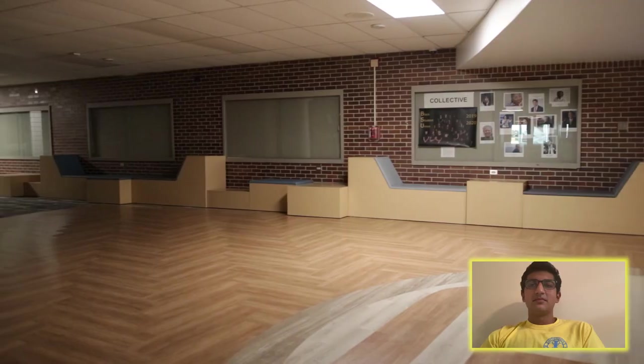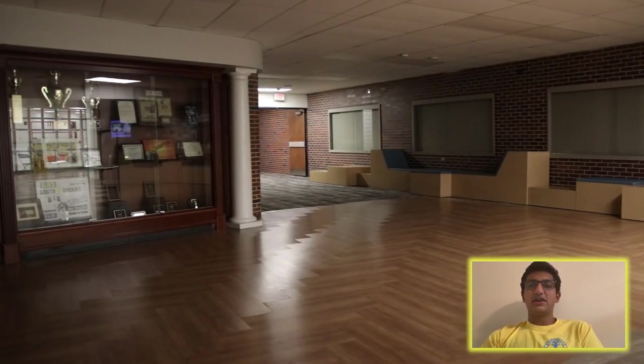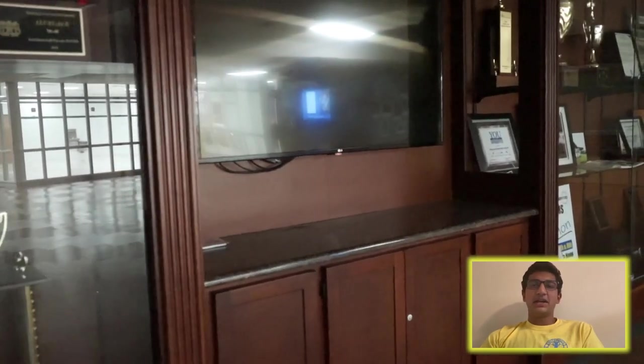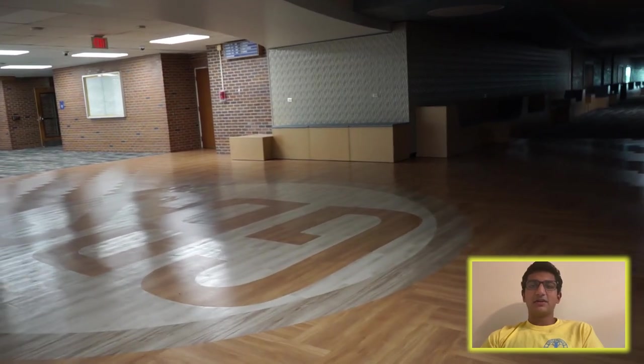Hey Titans, my name is Vikram Kahl and I'm a senior. This is State and Madison — the hallway by the cafeteria, library, and the auditorium. It's a great place to eat or hang out with friends before school, but beware, it does get pretty crowded during passing periods.